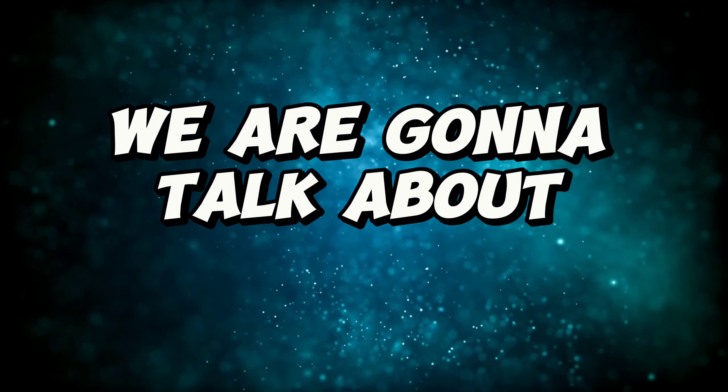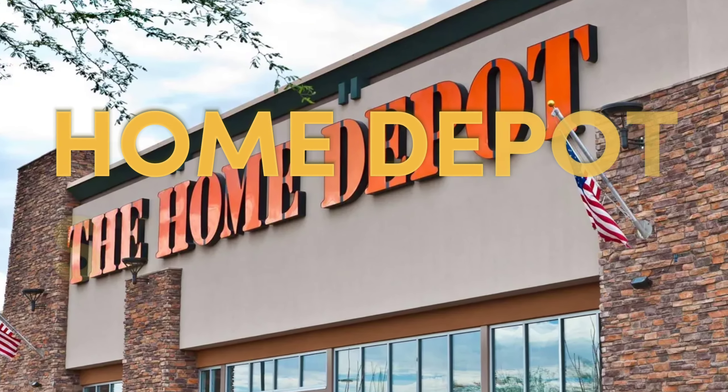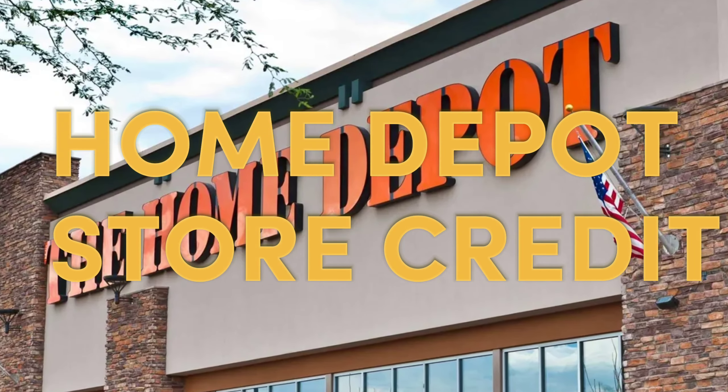In today's video, we're going to talk about how to use Home Depot store credit. This video will walk you through the five steps of using it. Here's how you go about it.